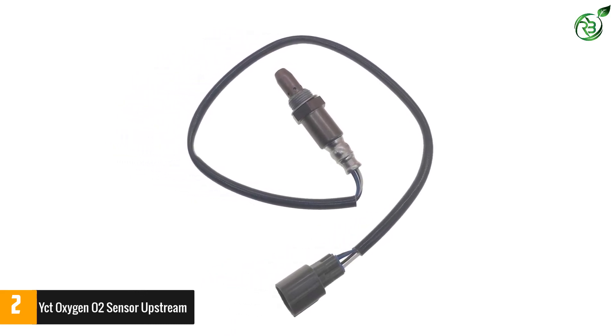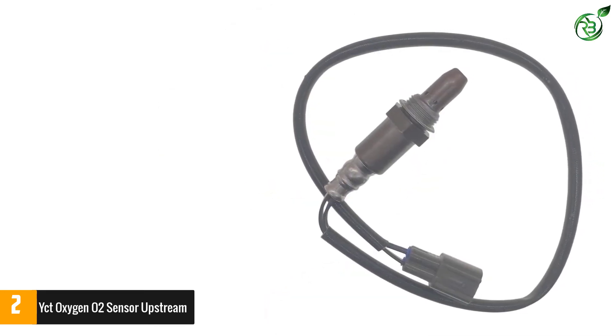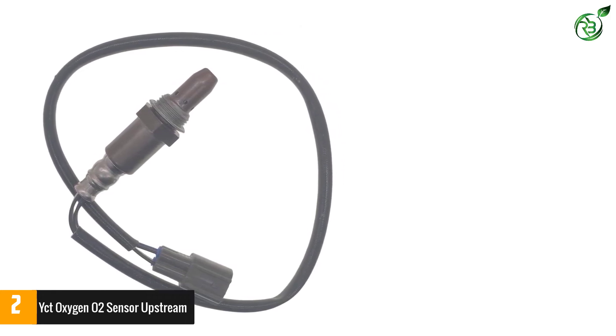They are known to reduce emissions from your car and reduce the noise that comes when you start your car. YCT sensors are made of high-quality materials that make them sustain the wear and tear they face in your car's exhaust pipe.